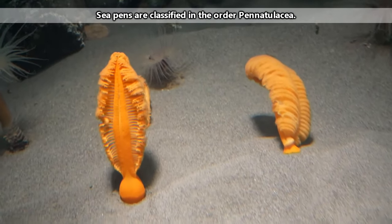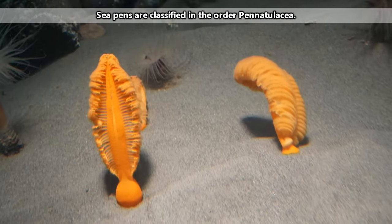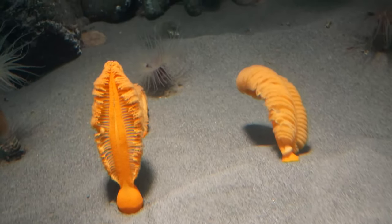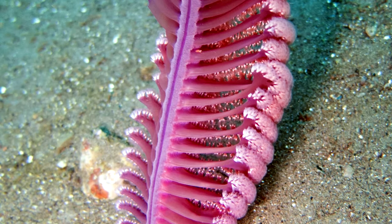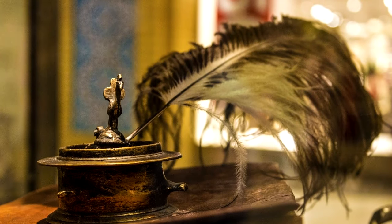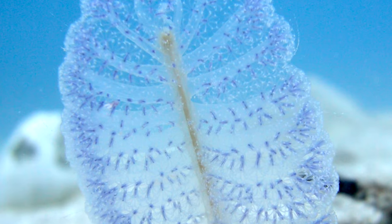Originally thought to be a cross between plants and animals, thanks to their plant-like appearance, sea pens are definitely animals and are often referred to as a type of soft coral. They get their common name, sea pen, because they specifically look like old tiny quill pens. In fact, the sea pens that look like this are sometimes referred to as feather pens as well.